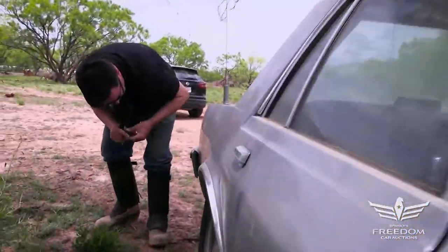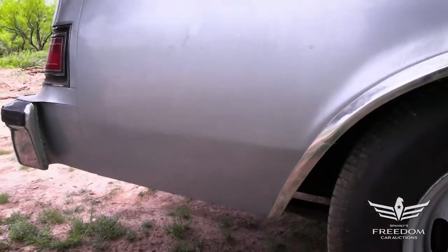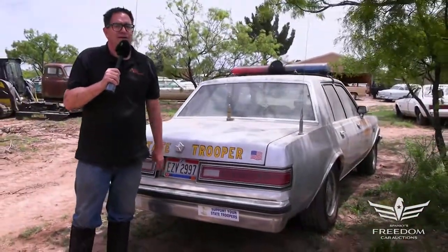The rear quarter panel extensions are mint — no signs of any rust happening there. So here it is: a former Ohio State Police car, pretty much right out of the wrapper. Bid strong — it's a rare car.